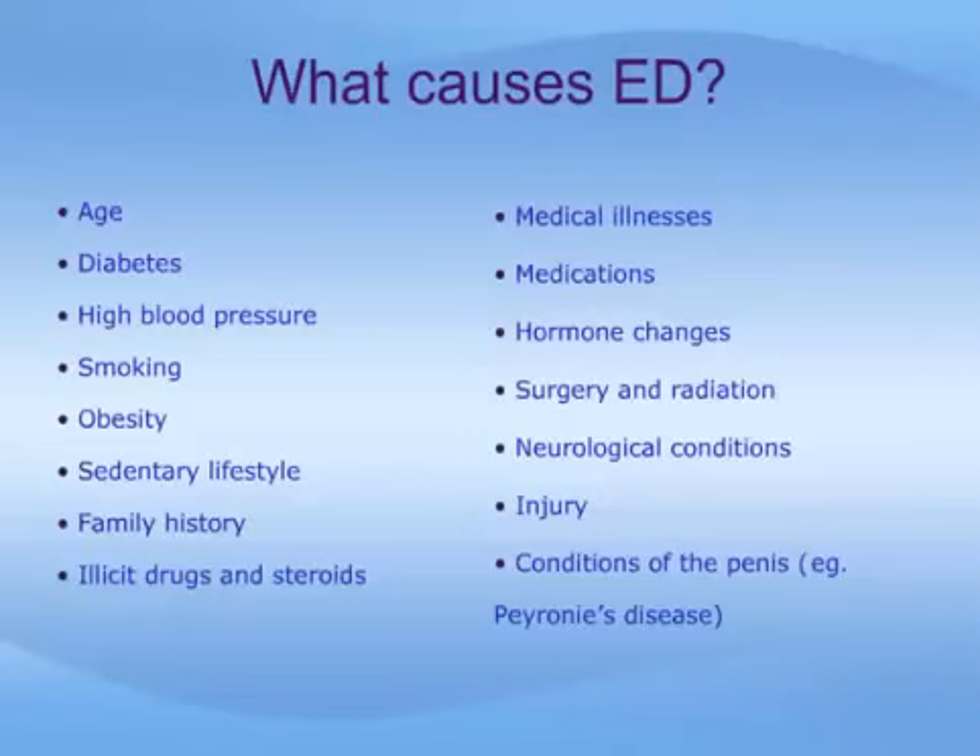Perhaps you can understand how an erection occurs if you imagine how a tire fills with air from an air compressor. In order for the tire to become inflated, the machine has to be plugged into an electrical outlet, the air compressor has to have a switch turned to the on position, the tubing from the air compressor to the tire has to be wide open with no kinks in it, the tube itself has to be firmly attached to the nipple of the tire, and there has to be a tire without any holes in it. If any of these requirements are not met, then the tire will not fill with air. The same holds true for the erection mechanism. Like the electrical cord, there must be nerves that go from the brain through the spinal cord to the nerves that supply the corporal bodies of the penis. The blood supply, like the air, has to be adequately pumped, and the blood vessels, like the tubing, must not be blocked. The blood supply must be adequate to fill the corporal bodies, and there needs to be adequate hormones, especially testosterone, available. Finally, if blood leaks out of the corporal bodies too quickly, erection will not be maintained.